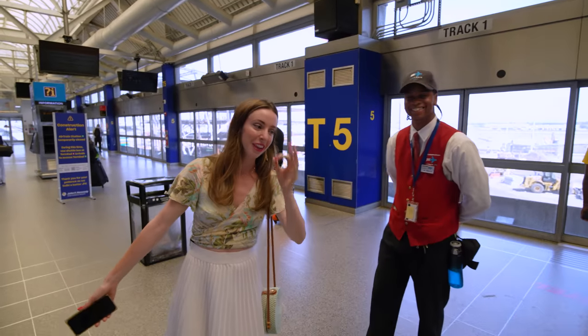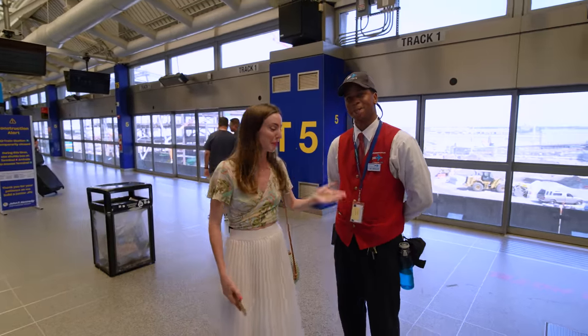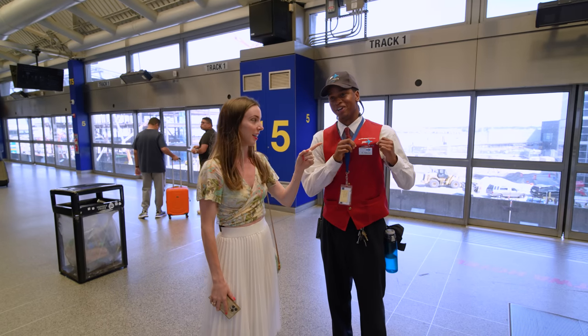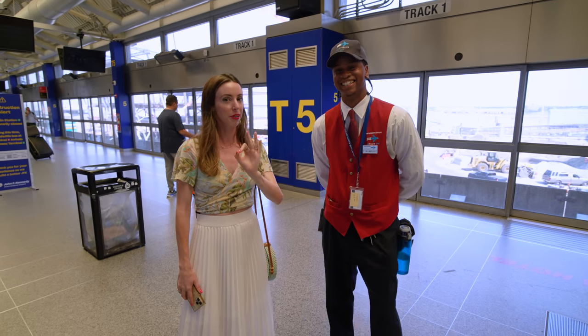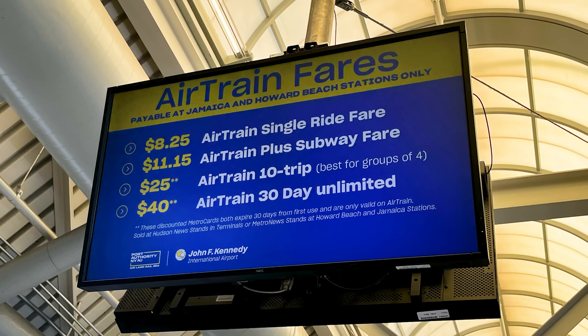If you need more direct help, look for someone in the red vest that says air train on it. The air train is $8.25 per person. A great tip: if you have a party of four, or you're a party of two doing a round trip, definitely invest in the 10-trip pass for $25 — you save significantly compared to paying $8.25 per person individually.